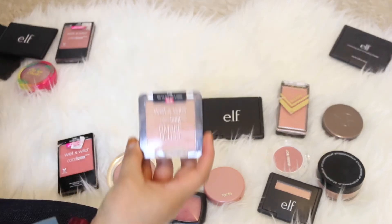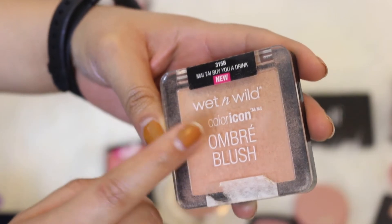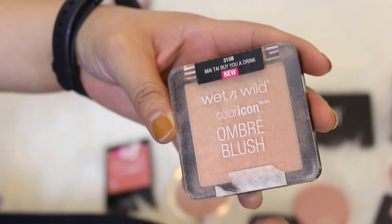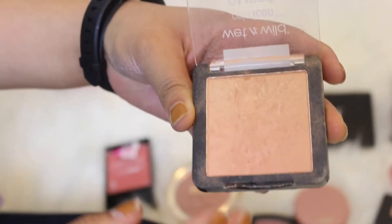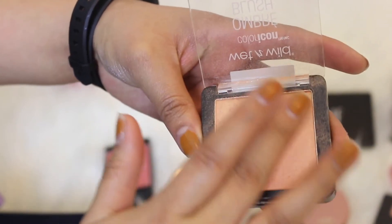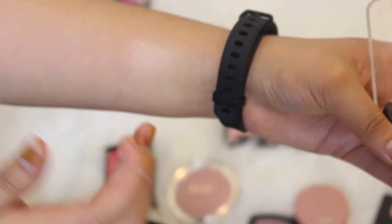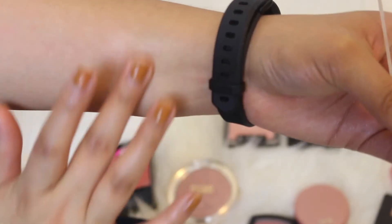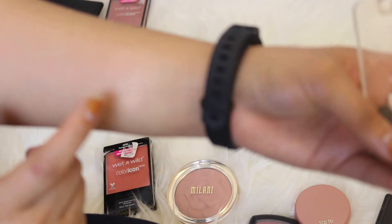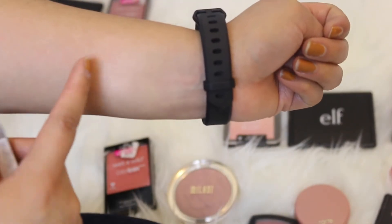Over here we have the Wet n Wild Color Icon Ombre Blush in the shade Mai Tai Buy You a Drink. I've tried to use this so many times — I like that it's peachy and very light but I just don't get any color payoff whatsoever. It's more of a sheen, almost like a blush topper, which is something I don't actually use. So I'm going to be throwing this one out.